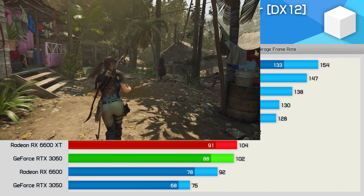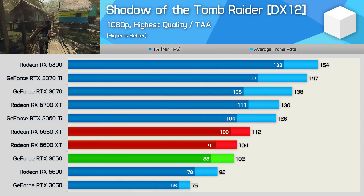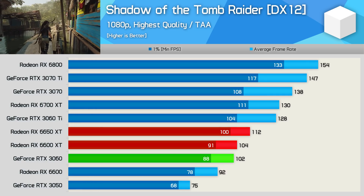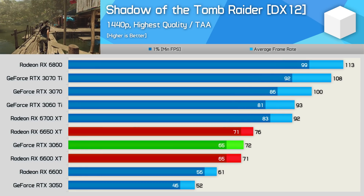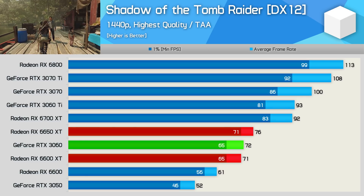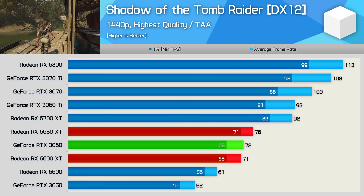Next we have Shadow of the Tomb Raider, and here we're looking at an 8% increase for the 6650 XT at 1080p over the original model, making it 10% faster than the RTX 3060. Then at 1440p, the margin between the 6600 XT and the 6650 XT was much the same — a 7% increase, allowing the refreshed version to beat the RTX 3060 by a 6% margin.